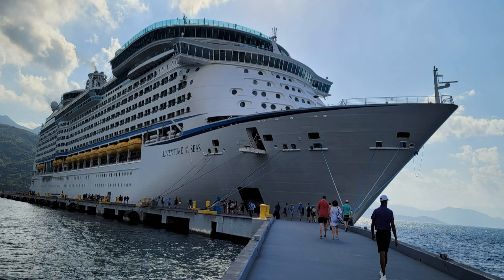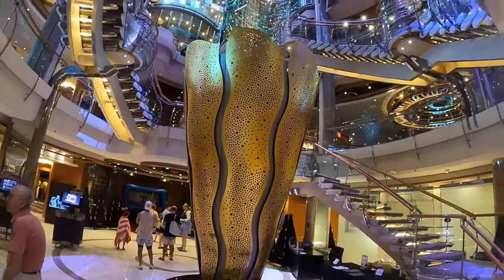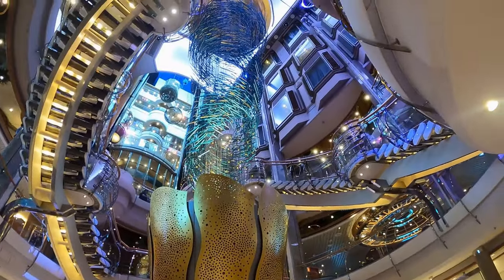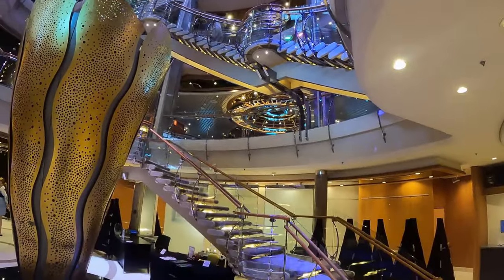Hello everyone, welcome to Adventure of the Seas, a Voyager class cruise ship of Royal Caribbean. Adventure of the Seas was launched in 2001 and was last refurbished in 2018. It has a capacity of 3,807 passengers.